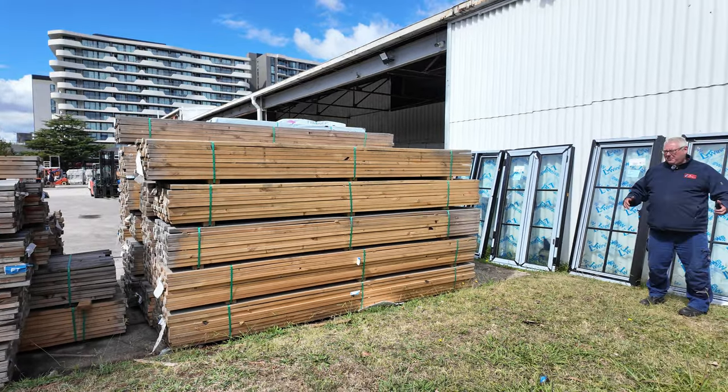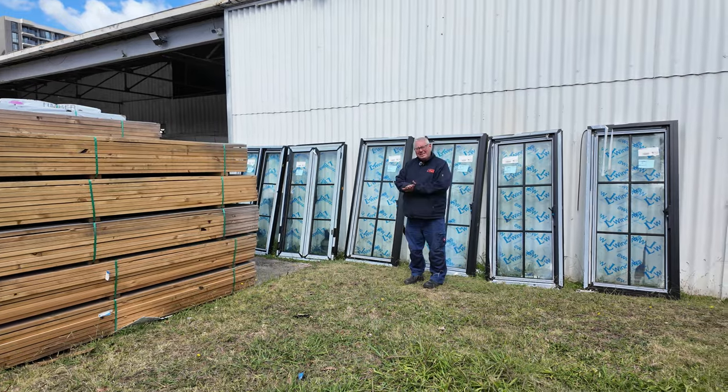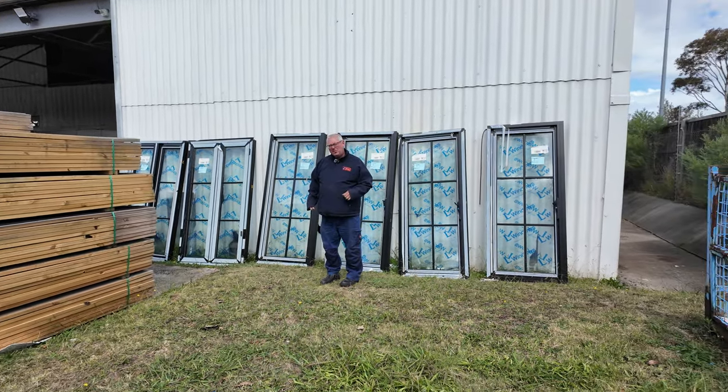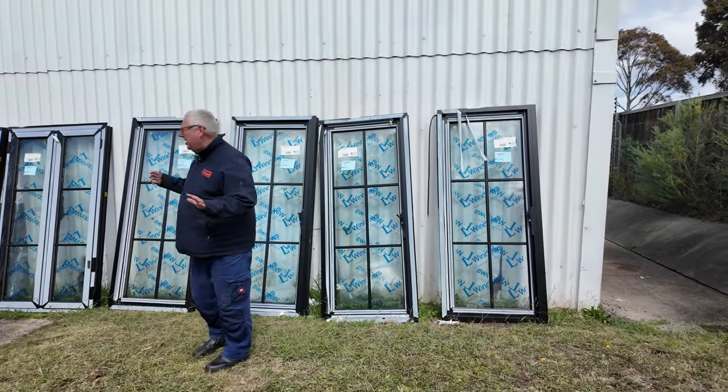Hello, Michael from Thales here once again for the Tuesday afternoon auction preview for tomorrow's auction, Wednesday the 3rd of April 2024 at 10am. Another great auction this week, so let's go for a walk and check it all out.